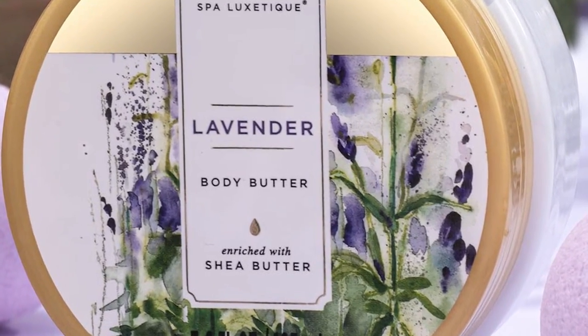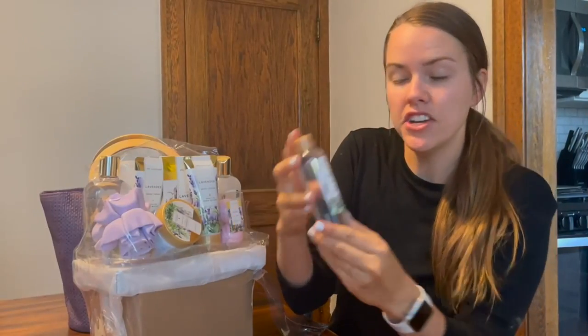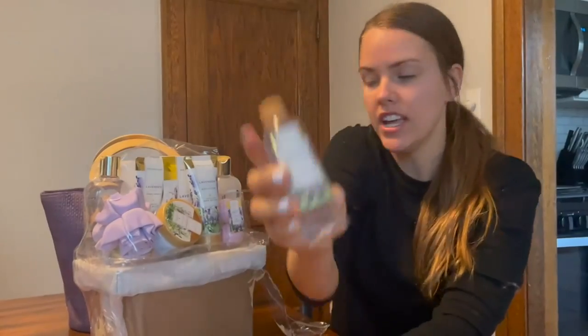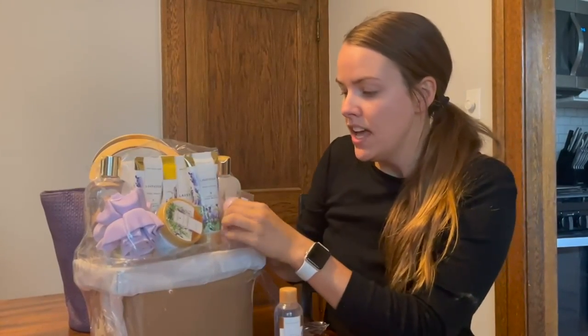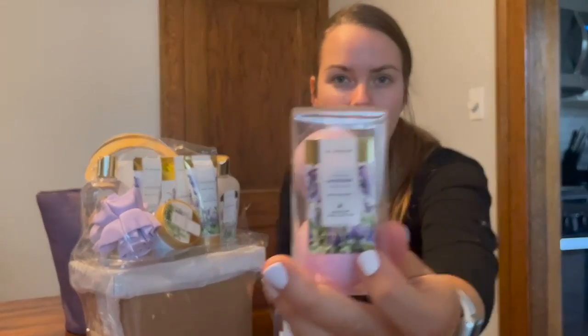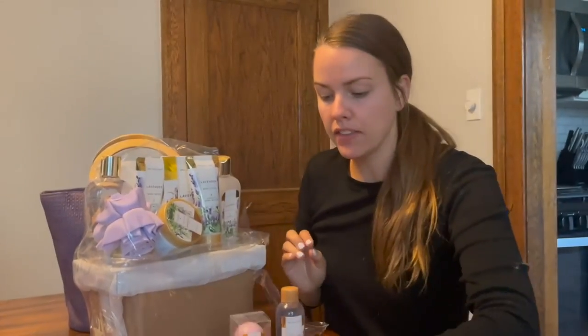10 PCS Spa Gift Basket. Our spa gift basket is made from natural ingredients such as sunflower seed oil and vitamin E that helps to nourish the skin and lock in moisture. Our fragrant and delightful assortment of luxury spa products will be sure to please you or a loved one.